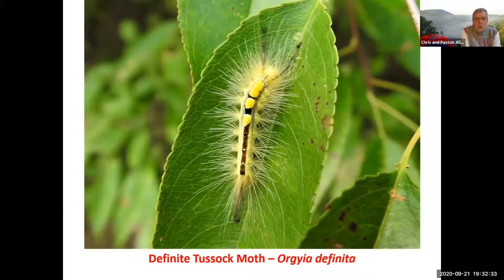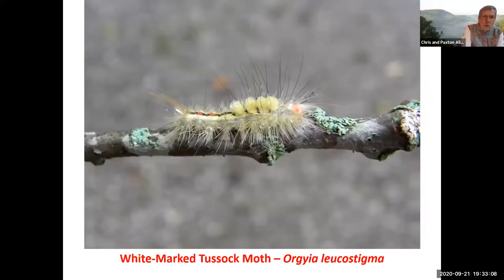Tussock moths — true tussock moths. There are two species very common around here; there are several species. The ones I see most often are the definite tussock, which has urticating hairs. Again, it produces a rash if you're sensitive to it. Very pretty — it's got the four toothbrush-like tufts. The true tussock caterpillars have these; there's another group called tussocks but they're in a different family. This is the definite tussock, the most common tussock we'll find around here.